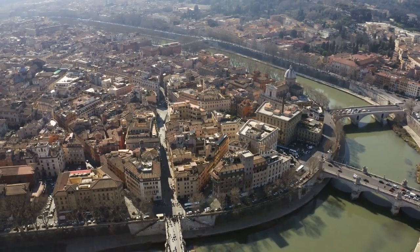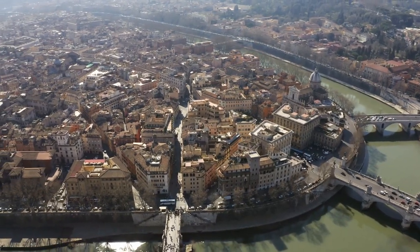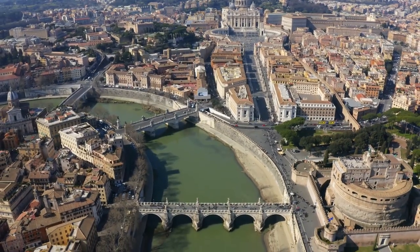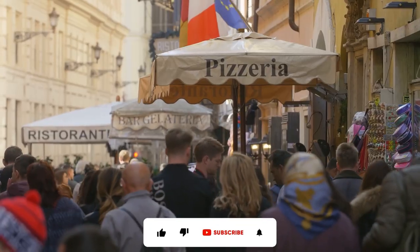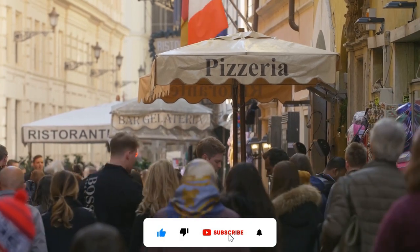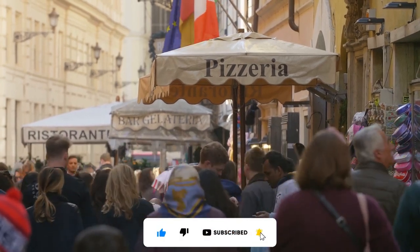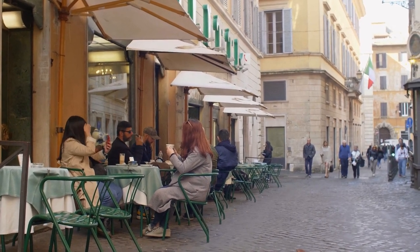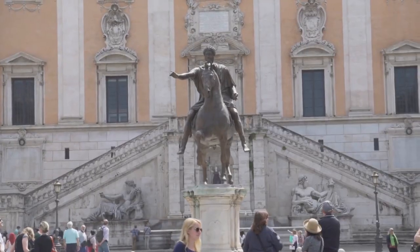That's it for today's list. Do you have a favorite area in Rome that we forgot to include? What's your favorite city to visit in Italy aside from Rome? Let us know in the comments below. If you enjoyed today's video, please make sure to leave us a like, and consider subscribing to the channel so you never miss exciting travel content when it's added.